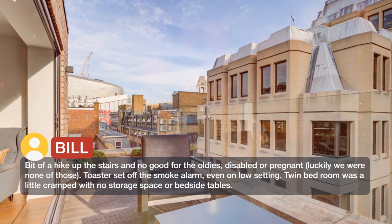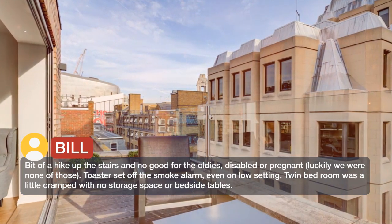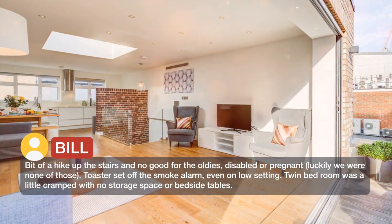The toaster set off the smoke alarm even on the low setting. The twin bedroom was a little cramped with no storage space or bedside tables.